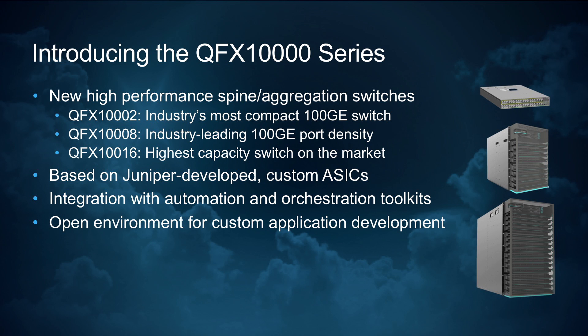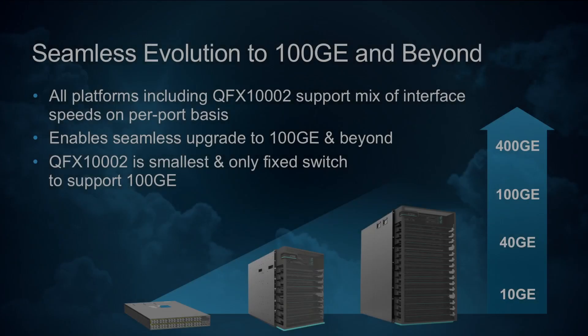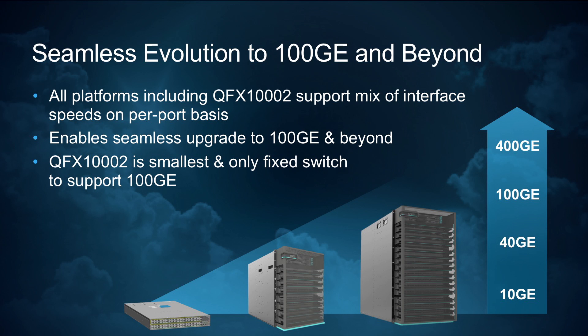Moving up in size, we have the QFX 10008. It's an eight-slot modular chassis that delivers industry-leading throughput for its size, as well as the best interface density on the market for 100 gigabit Ethernet, as well as for 10 and 40 gigabit Ethernet. Rounding out the portfolio is the QFX 10016, which is the industry's highest capacity switch. All of these switches are capable of seamlessly evolving from today's 10 and 40 gigabit Ethernet interfaces to 100 gigabit Ethernet in the future as the need arises, and this is done by simply swapping out the interface optics — a long-term investment protection strategy that is just what our customers need in the face of today's rapidly growing clouds and data centers.